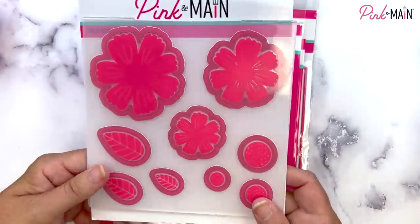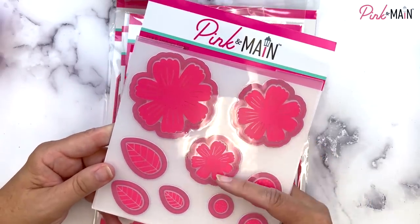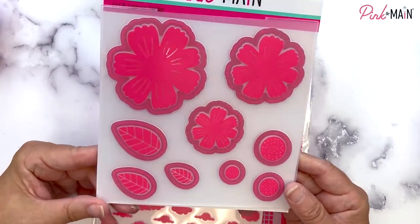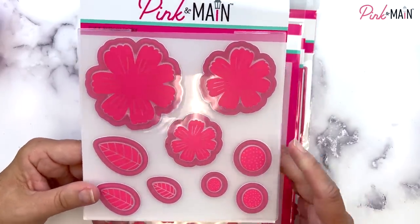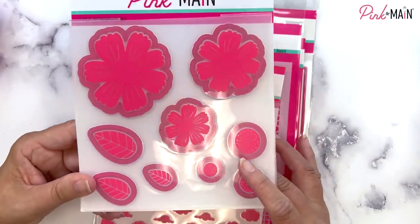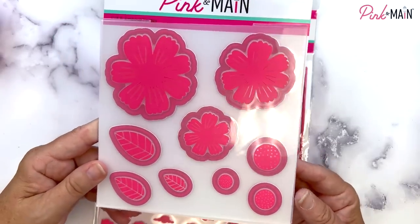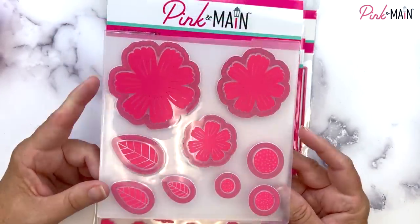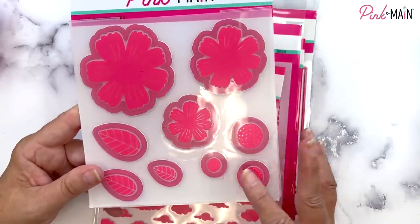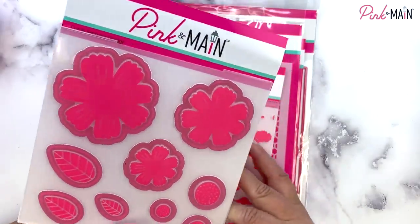This month we have a new emboss and cut folder called Spring Flowers. These three flowers, the centers, and the leaves — you run it through one pass through your die cut machine and you get the flowers, leaves, and centers all cut out, but they'll also be embossed with the veins of the flowers and leaves, with little dots in the centers to make them dimensional. You can layer these flowers on top of each other to get a layered flower or use them individually. We've got centers for all the sizes as well as leaves.